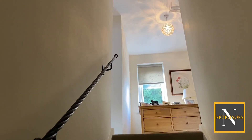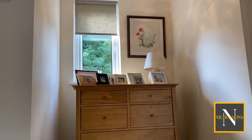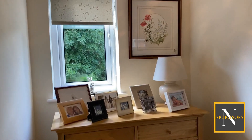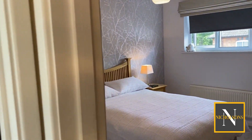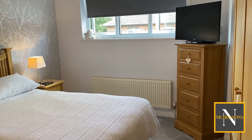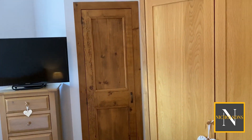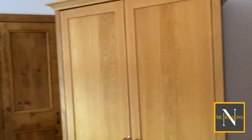Up the stairs to the first floor, the landing has a hatch accessing the house roof space, with doors leading through into all of the bedrooms. Bedroom number one is a great sized double. We've got quite a lot of furniture in here with double doored wardrobes and a tall chest of drawers, and a cupboard which houses the hot water cylinder in the corner.